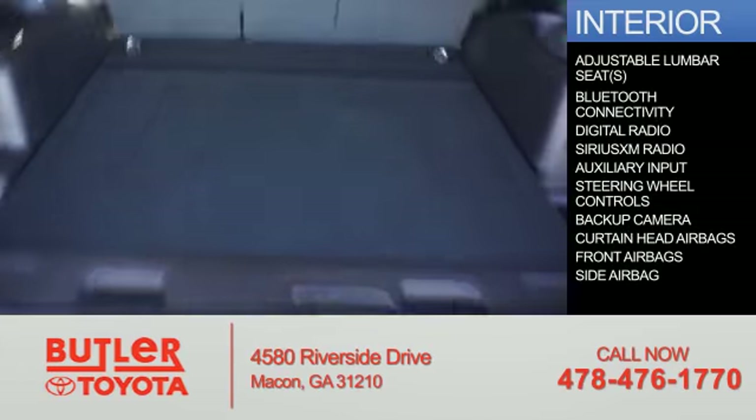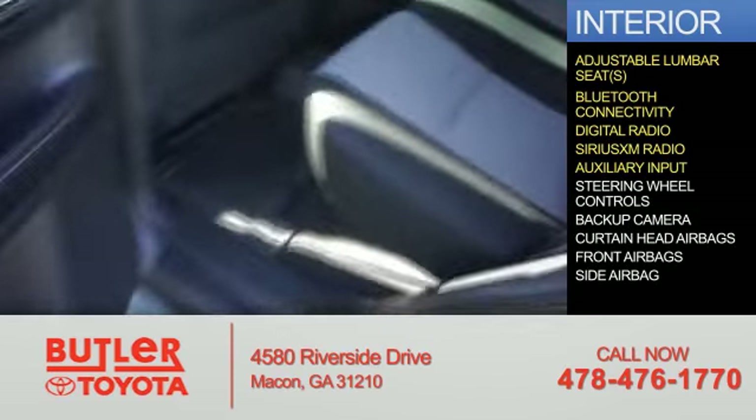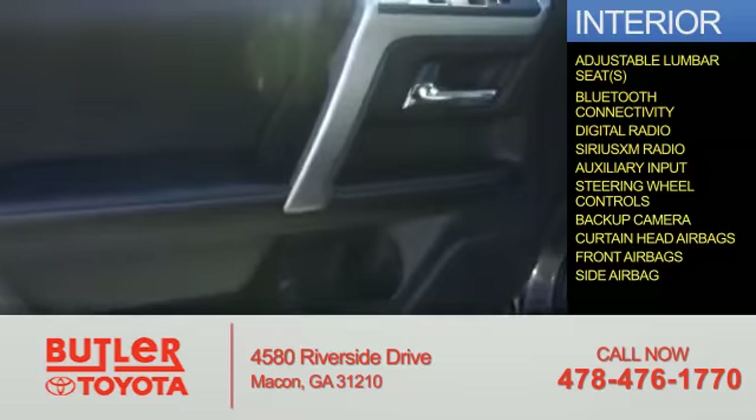Inside you'll find adjustable lumbar seats, Bluetooth connectivity, digital radio, Sirius XM satellite radio, an auxiliary input, steering wheel controls, a backup camera, curtain head airbags, front airbags, and side airbags.